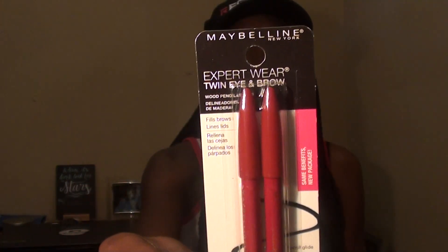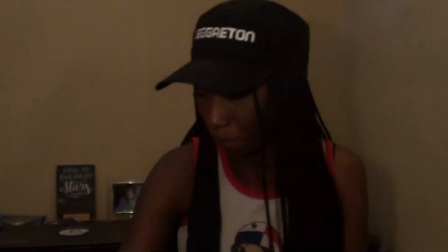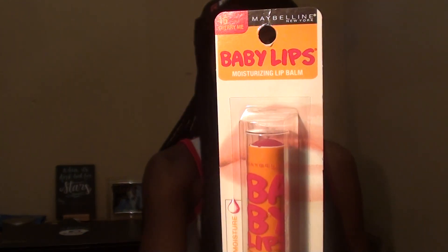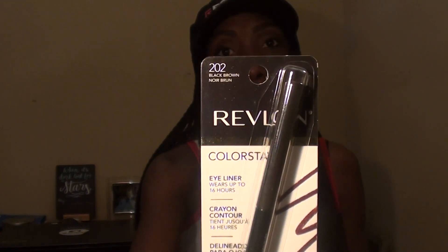To start with, I am going to give away this Maybelline Twin Eye and Brow Pencils in Velvet Black. Next I have the Natural Brow from Rimmel London. I also have the Cherry Me Baby Lips from Maybelline. Next I have the Revlon Colorstay Eyeliner in Black Brown.